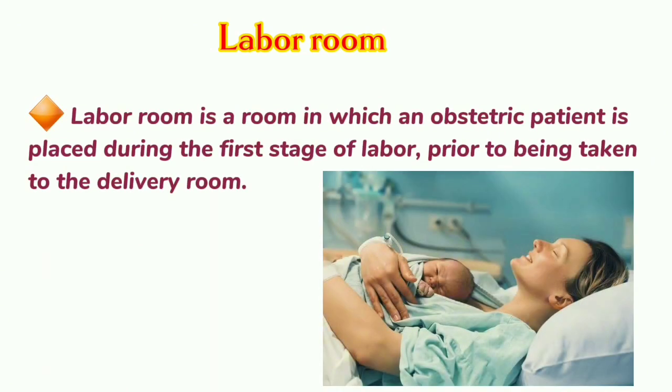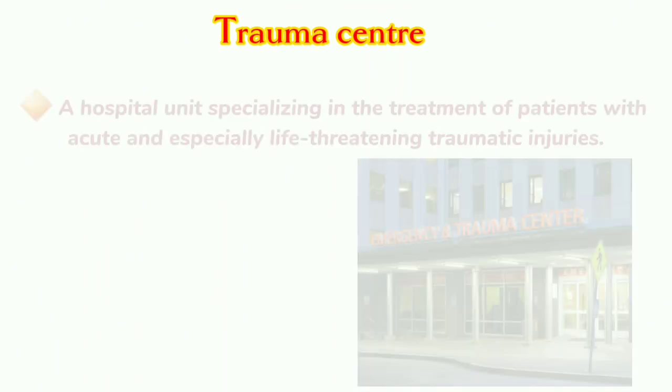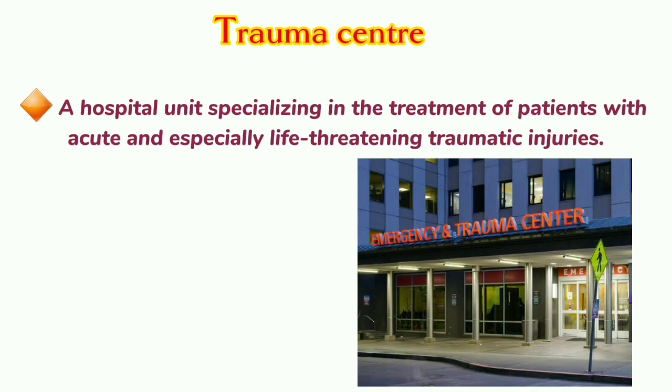Labor Room: A labor room is a room in which an obstetric patient is placed during the first stage of labor, prior to being taken to the delivery room. Trauma Center: A hospital unit specializing in the treatment of patients with acute and especially life-threatening traumatic injuries.